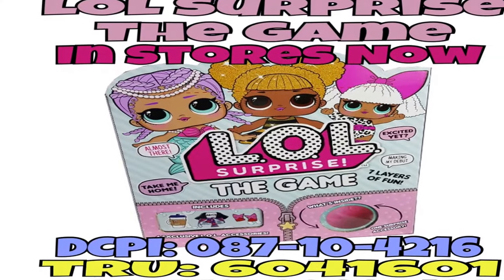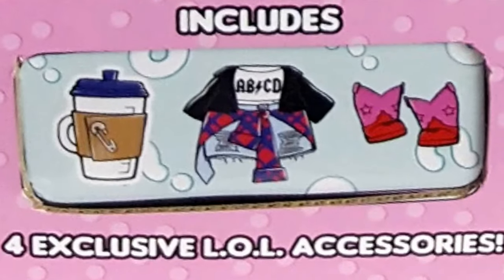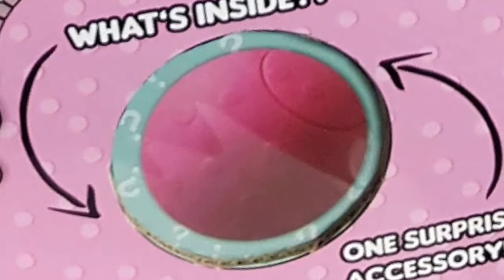And last but not least, we have the LOL Surprise Board Game. It comes with four surprises inside, exclusive to the game, and then one mystery accessory.